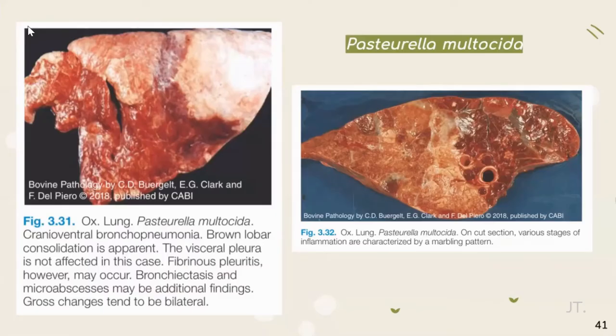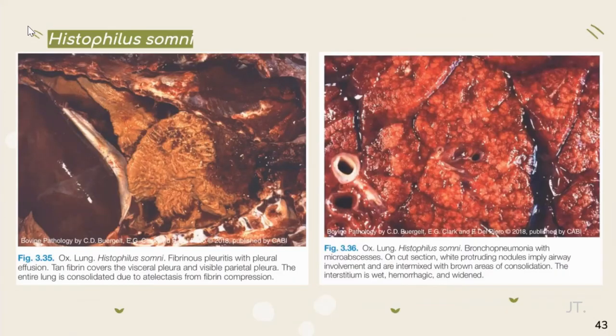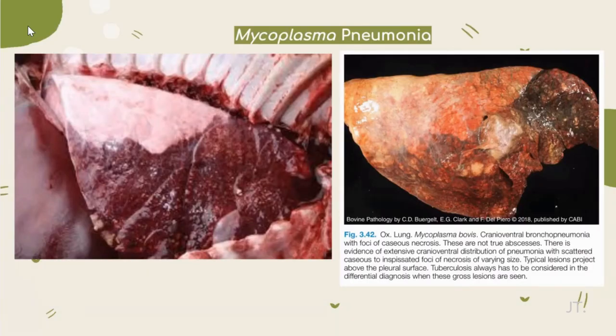Histophilus somni is a gram-negative rod bacteria. Clinical signs include bronchoreal due to mucopurulent exudate and painful intercostal spaces on palpation. On necropsy, fibrinous pleuritis with pleural effusion can be found. Mycoplasma pneumonia includes Mycoplasma dispar and Mycoplasma bovis. It can be induced by stress and transportation. Specific lesions on necropsy are red, firm areas in the cranial ventral lung lobe.